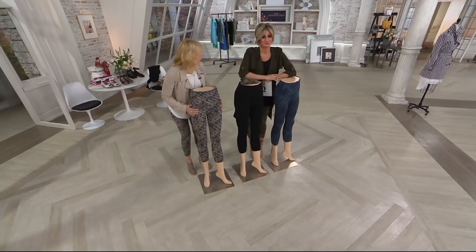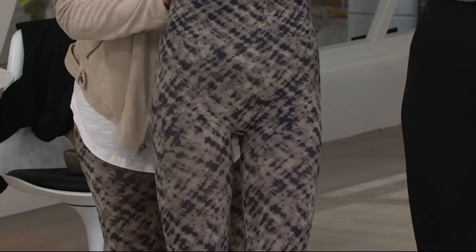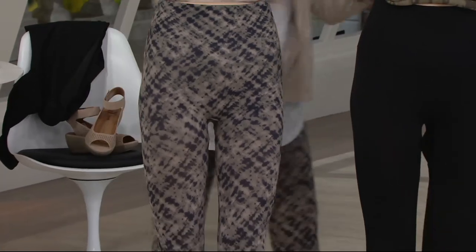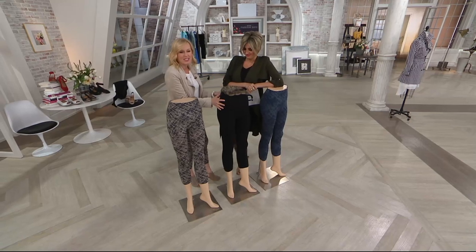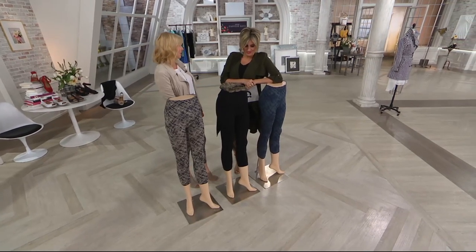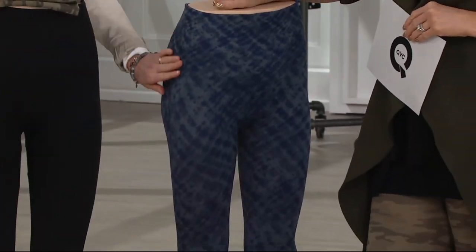The other colors are the gray watercolor, which is such a beautiful, lighter, neutral, easy to pair with your spring and summer wardrobe items. The very black — that Audrey Hepburn, chic, matte, non-shiny, very sophisticated crop-legging you have to have — and then the indigo watercolor. Your new jugging. Isn't that beautiful?